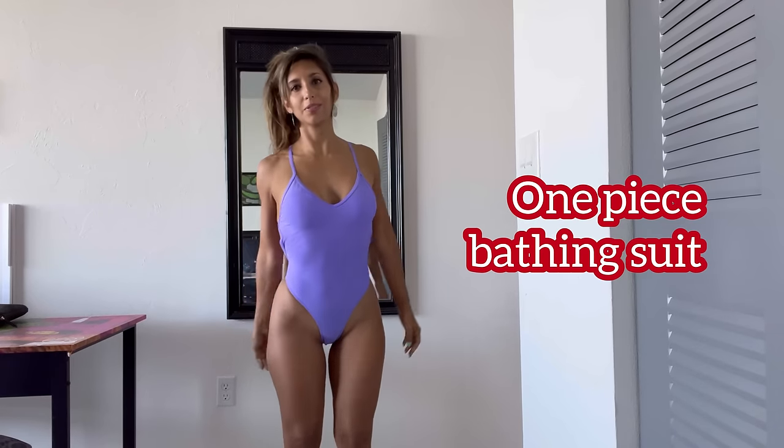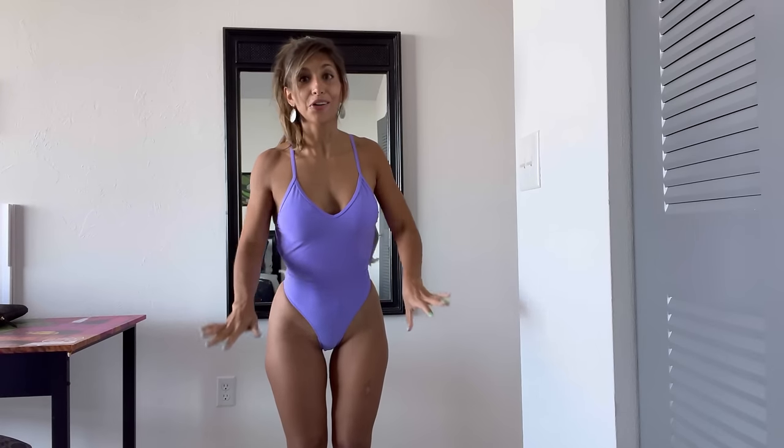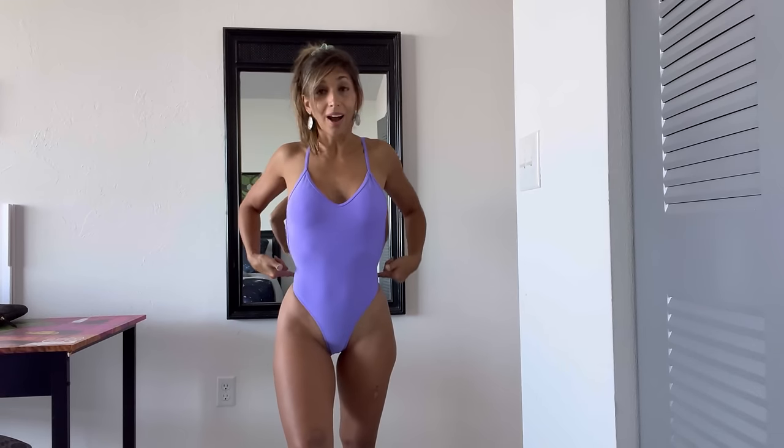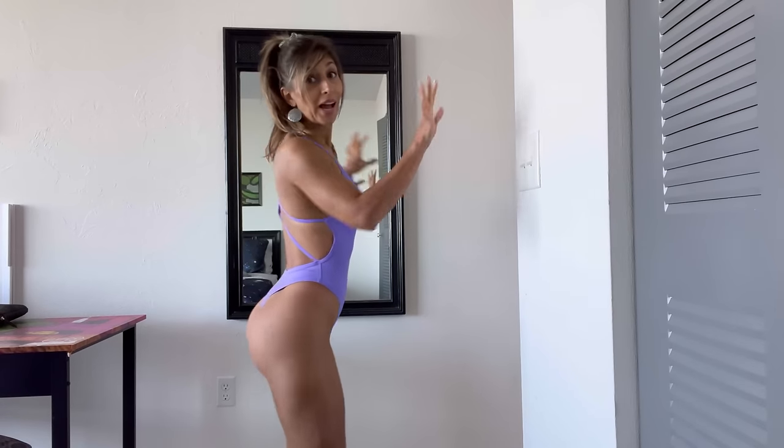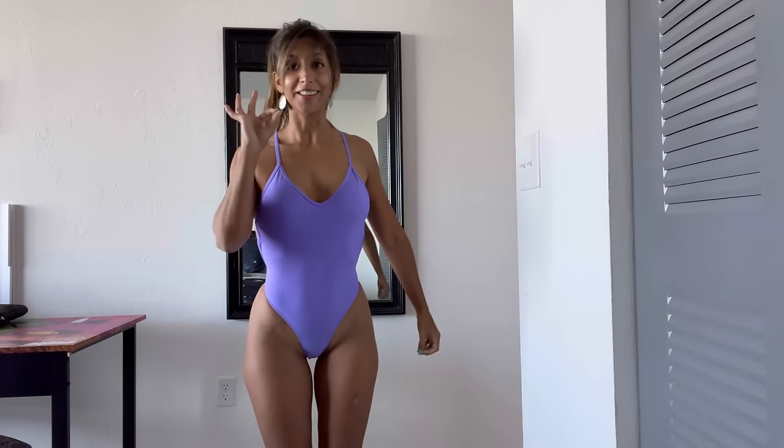The first item is this beautiful lilac one-piece bathing suit with an amazing back and beautiful shape. It gives me Baywatch vibes — I love those styles and I'm glad they're coming back. It's not super tight, which I really like, and the material feels nice and expensive. It goes high compared to some newer bathing suits that go low. The back is small with a little detail. I love the color — I think it's a win.